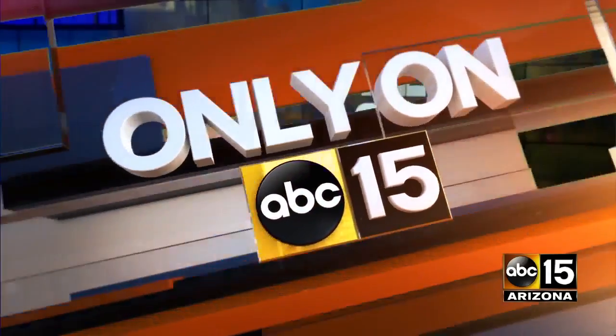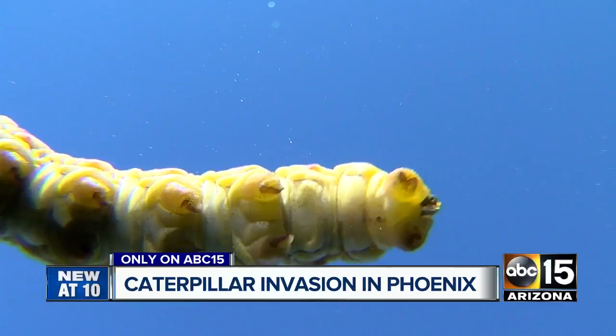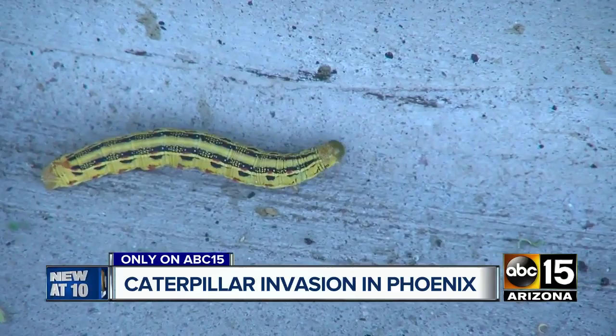We're taking over, only on ABC 15. We're going inside a Caterpillar Invasion — not just a few. The Arizona State climatologist says thousands. She showed us around her home near South Mountain and says it's probably all of the green.